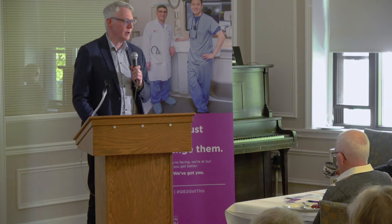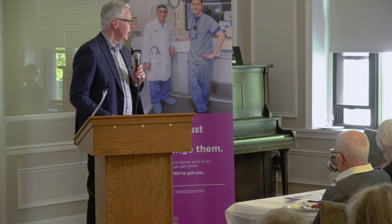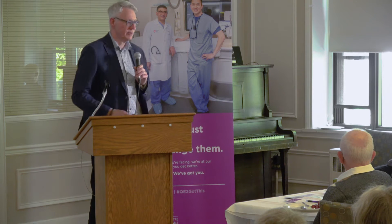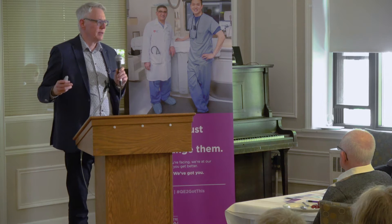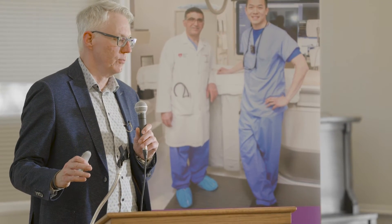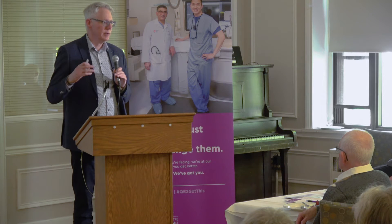Thank you all for coming today. It's a great opportunity for you to hear about some groundbreaking work that's being done at the QE2 by one of my colleagues, Dr. Rob Lieski. The QE2 Foundation is extremely important to what we do here. Without it and your generosity, we really wouldn't be able to do the kinds of research and clinical care that we provide. I'm going to tell you a little bit about kidney transplantation and set you up to understand some of the stuff that Dr. Lieski is going to talk about.